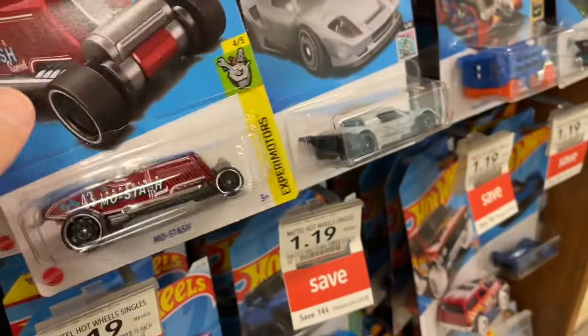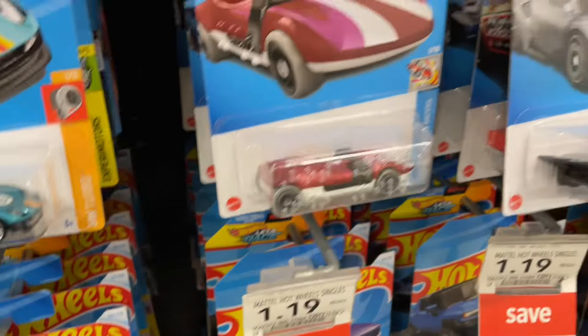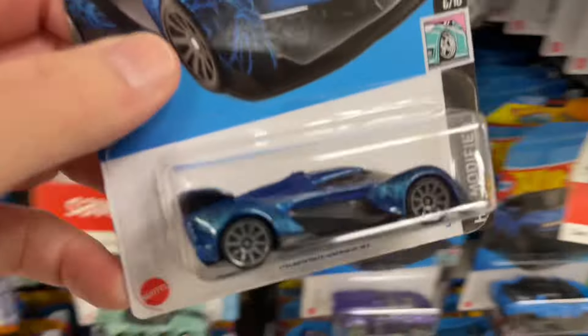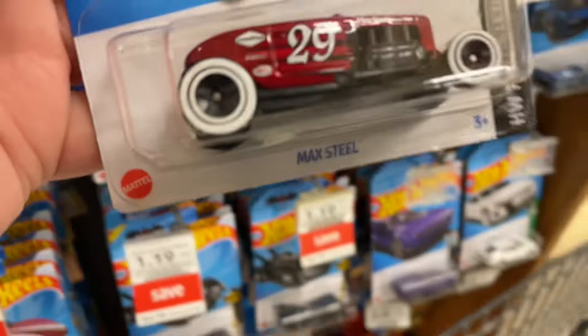Yeah, we saw these. The Moustache is everywhere, man - not very popular. Another Solis over here. I need to make more space.